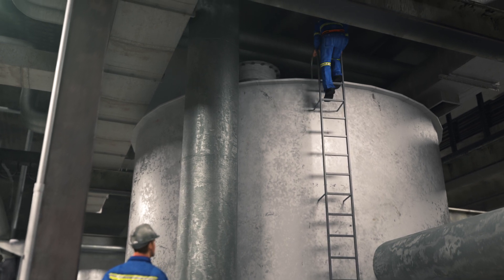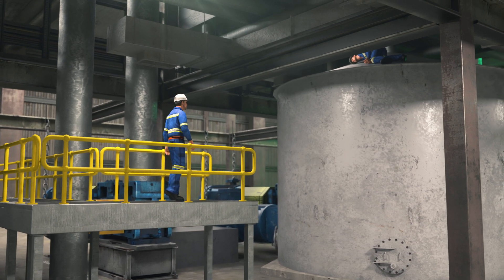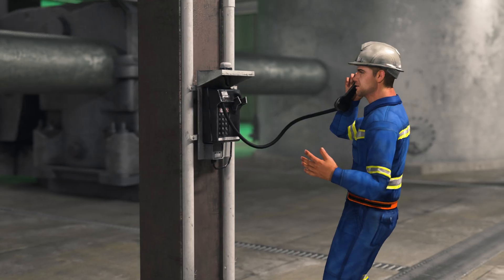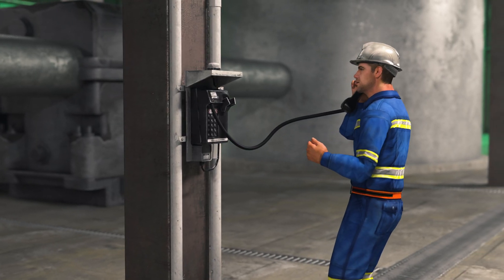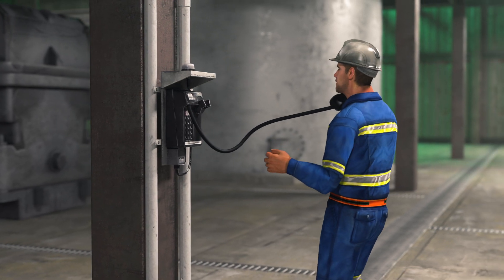After several minutes, the co-worker had not returned from his inspection. From a nearby platform, the operator saw that his co-worker was lying motionless on the top of the tank. The operator immediately telephoned the control room for assistance. It was not known to the operator why his co-worker had collapsed.